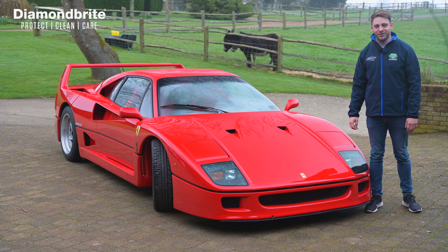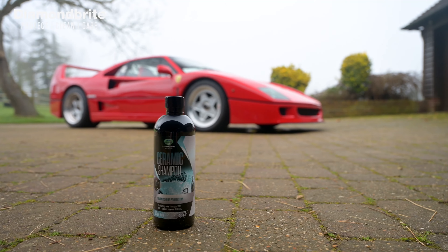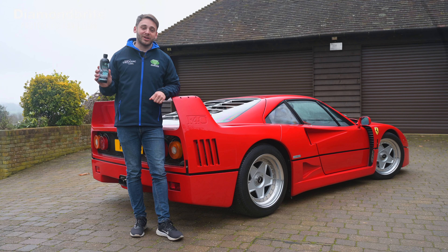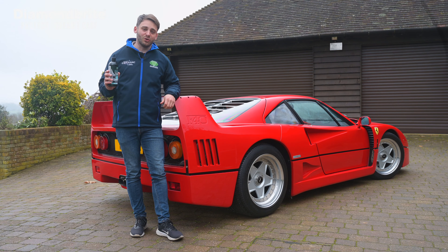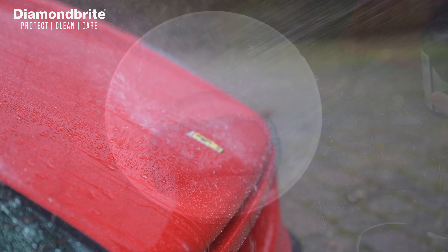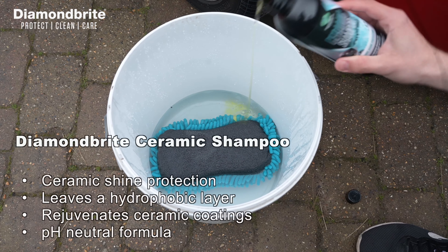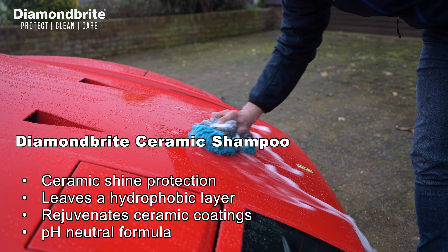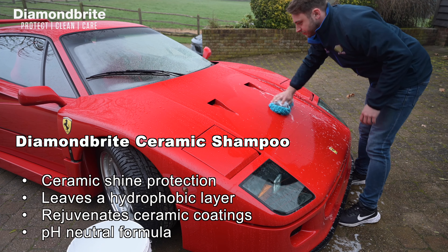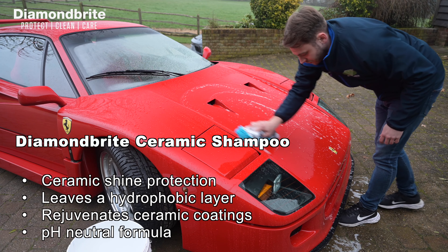Ceramic shampoo combines our expert cleaning knowledge with ceramic technology that brings a new level of shine to your car from the very first wash. Added ceramic shine protection from a single wash creates a thin layer of ceramic protection that repels water and dirt.